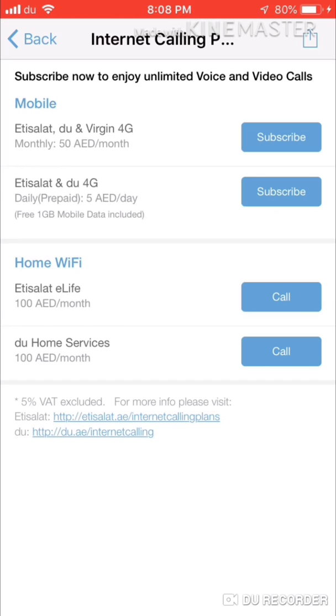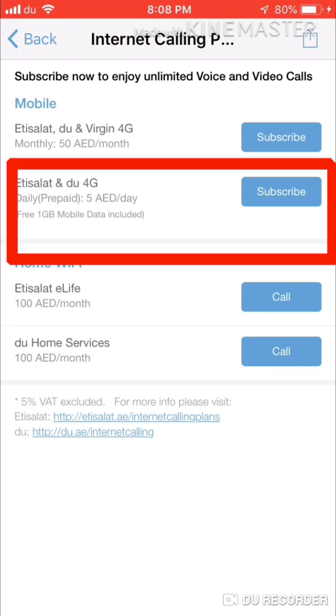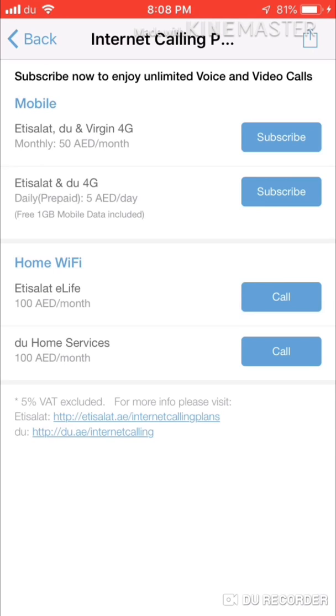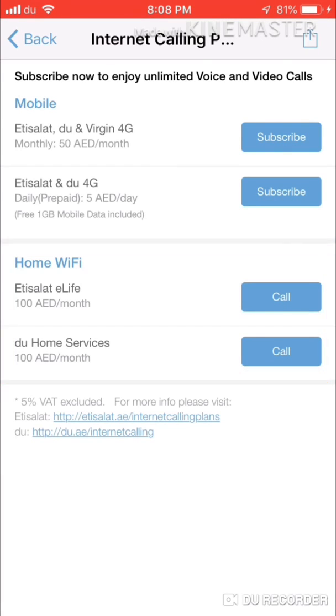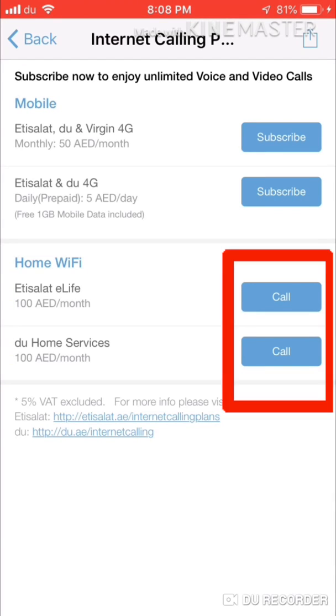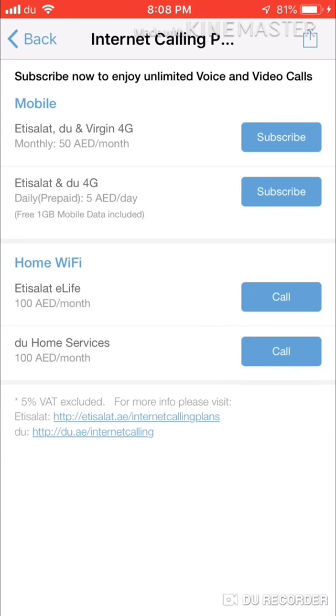There are different plans: for a monthly plan it is 50 dirham, and if you pay every day it is 55 dirham. There is also a plan if you have home Wi-Fi — for that you have to pay 100 dirham. So choose the plan that suits you to use this calling app.